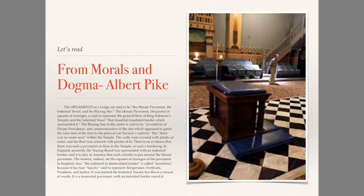But Albert Pike writes that 'there was no stone seen' within the temple. The walls were covered with planks of cedar, and the floor was covered with planks of fir. There is no evidence that there was such a pavement on the floor of the temple, or a bordering.